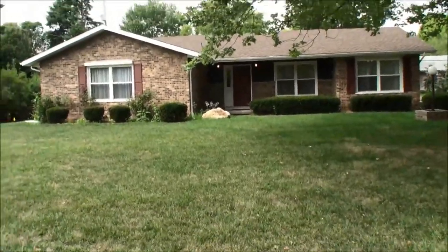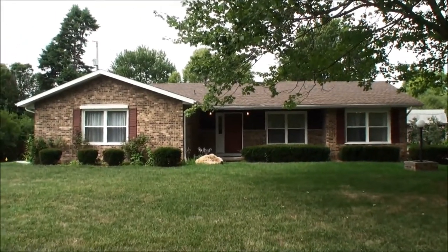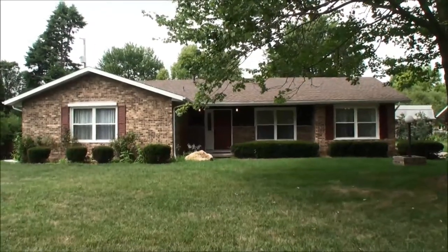That concludes our tour today of 1612 Branch Drive in Champaign — over 2,000 square feet of living area, four bedrooms, and three baths.